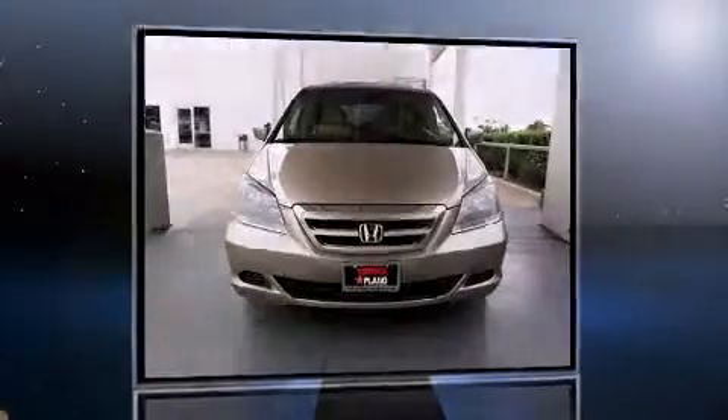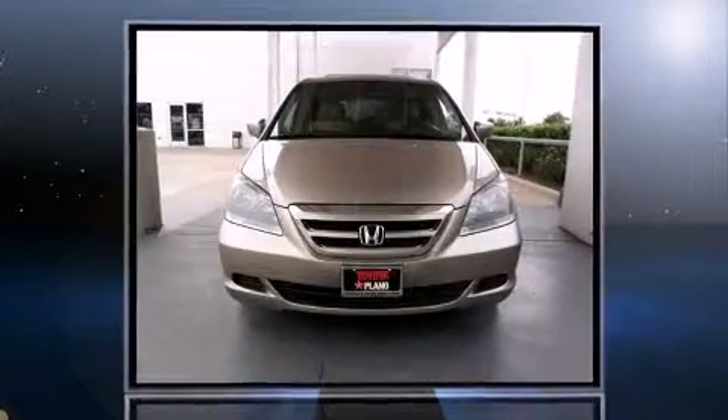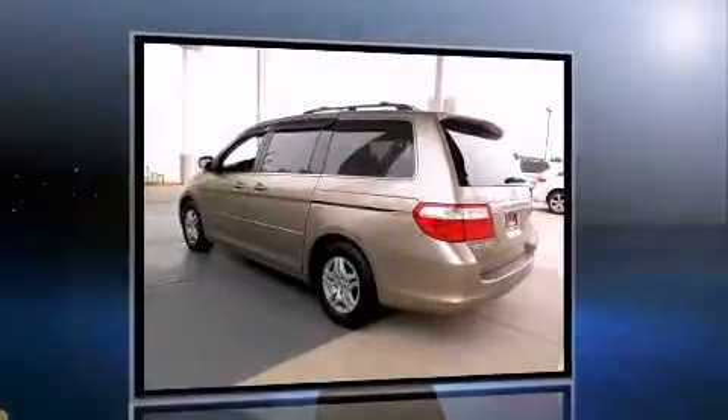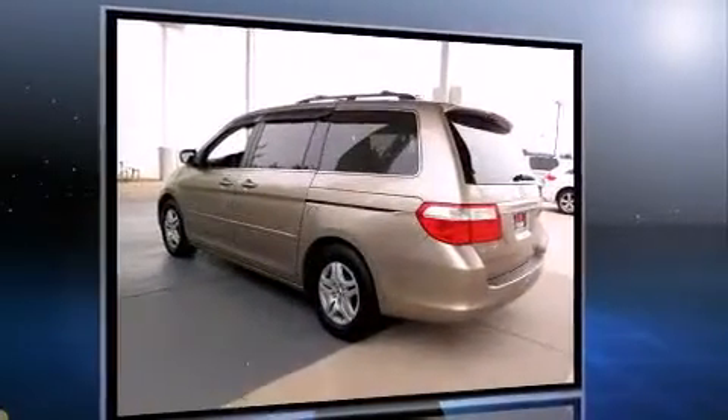Introducing the 2006 Honda Odyssey. This eight-passenger van still has less than 90,000 miles. Under the hood, you'll find a six-cylinder engine with more than 230 horsepower, providing a smooth and predictable driving experience.